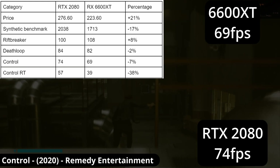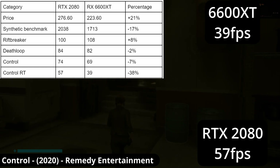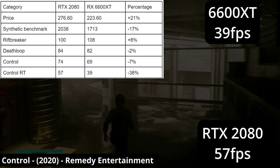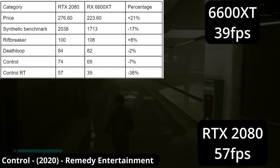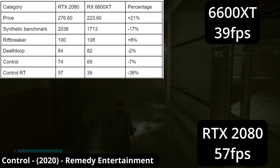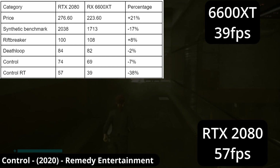Now if we turn RT on, the Nvidia card gets a massive leg up because Control doesn't support AMD's upscaling technology, FSR. So for the 6600 XT I'm just running the game at 720p. Even at such a low resolution it can't keep up and drops below 60 when the 2080 doesn't.